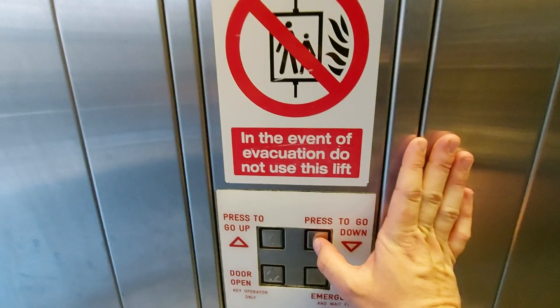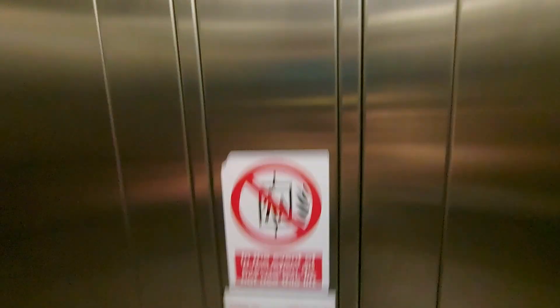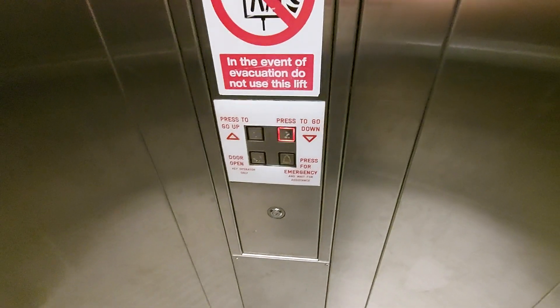This is the lift at the National Railway Museum, Link Between Halls in York. It's a stunning lift. Capacity 1,000 kilos, 13 persons, built in 1993, 28 years ago.